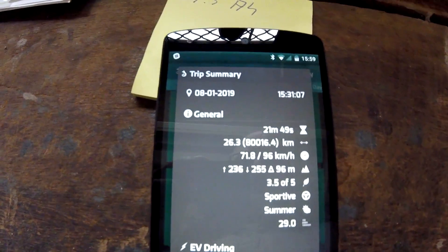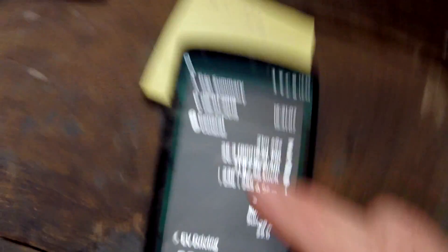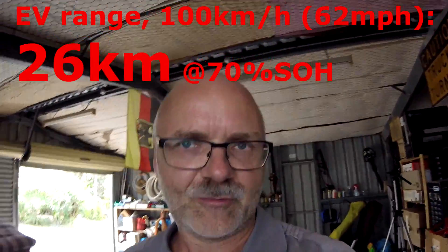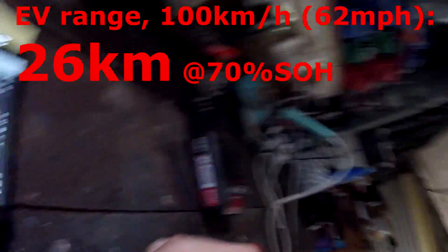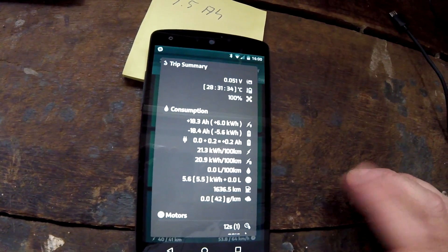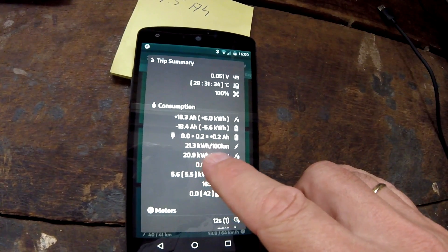Quick look at the trip card — we've just reached 80,000 kilometers on the odometer. We could only make 26.3 kilometers until the engine kicked in, so instead of 40 km we could only do 26 km at 100 km/h. We used 5.6 kWh for 26 km, which is 21.3 kWh per 100 km, and the average speed was 71.8 km/h.